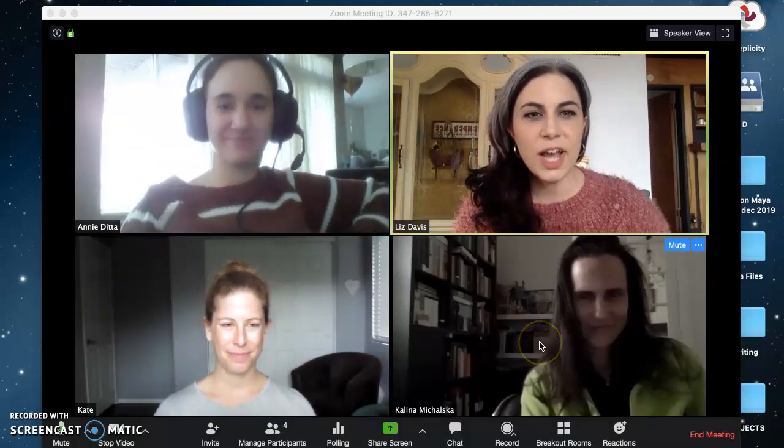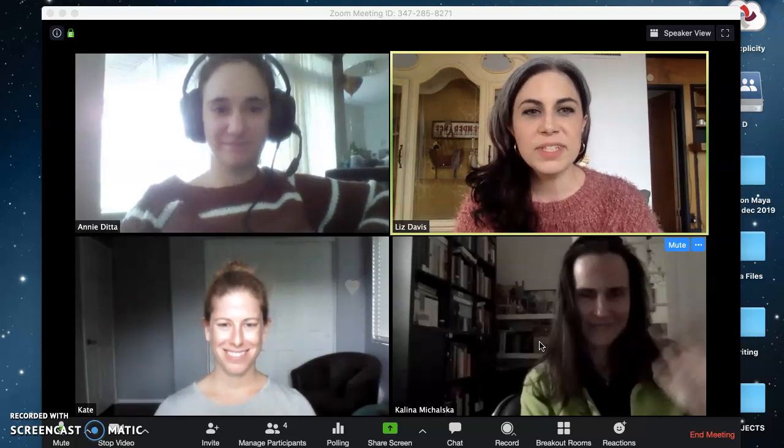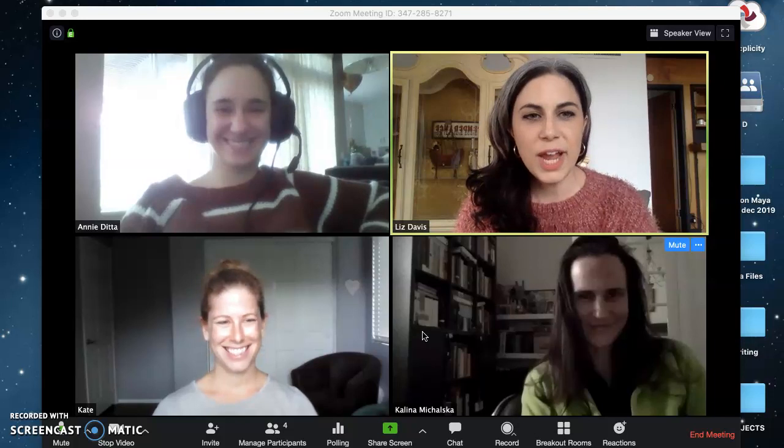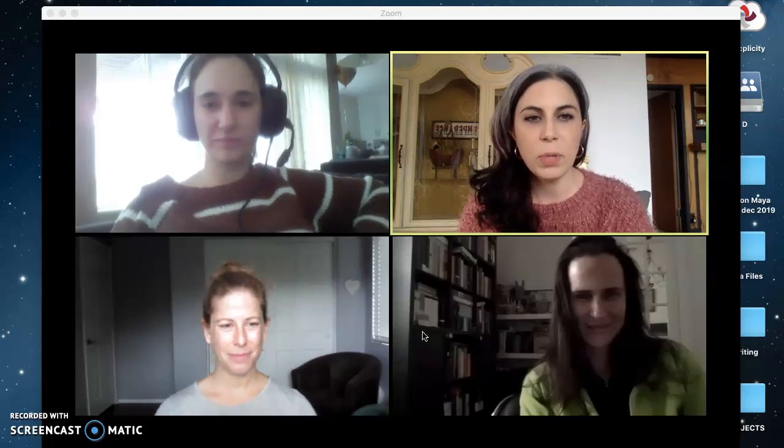So I'm joined, of course, by Annie, and then my colleague Kate, and my colleague Kalina. Now, you might not really be able to see Annie or Kalina, and that's because they've made poor choices with their lighting. So we'll kind of go in turn, like person by person, and I'll describe the lighting options that are at play.